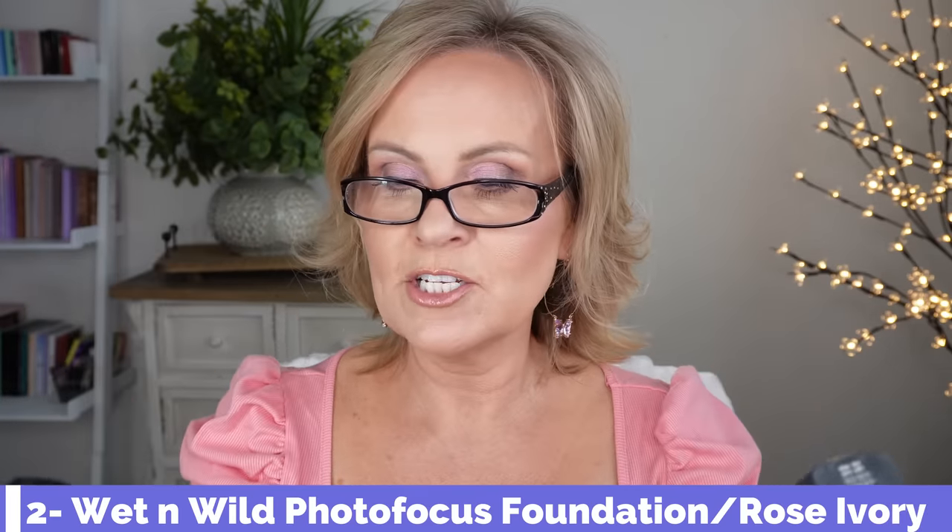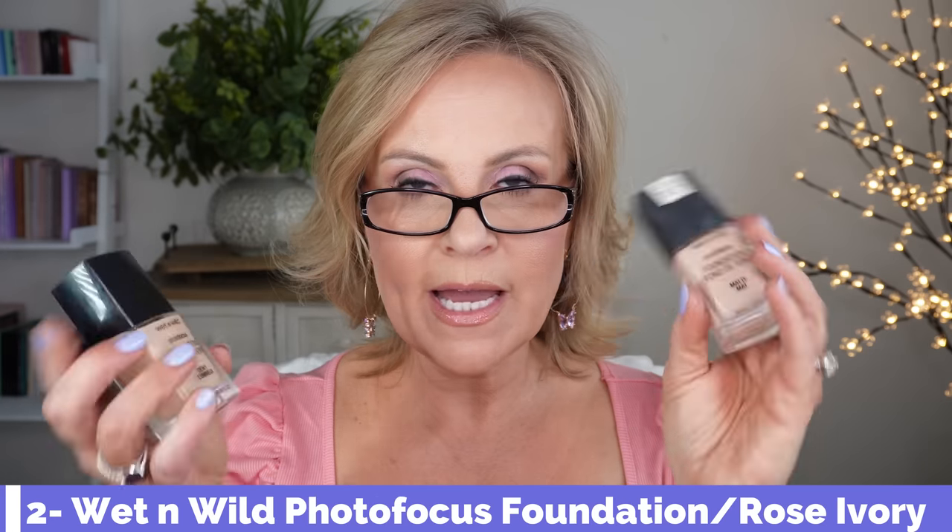In 2017 there was an explosion of so many foundations. Going back a little bit, the ones that took the drugstore by storm were the Wet n Wild Photo Focus foundations. The original was a matte formula. I have both the dewy and the matte, which I mix together, in Rose Ivory and a Beige Ivory. Everyone first said it smells like paint, but I didn't have a problem with the smell at all — I just loved what it did for my skin.